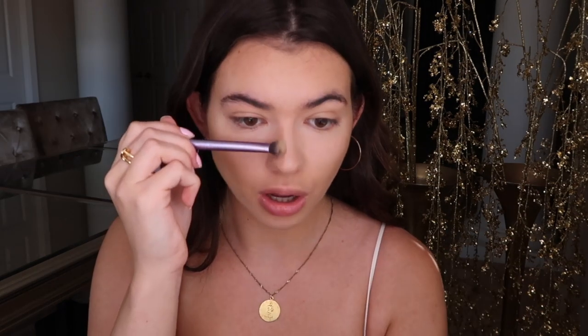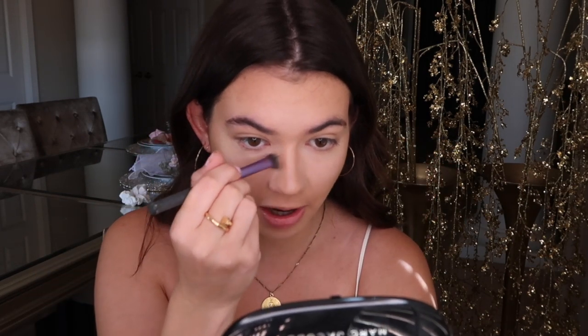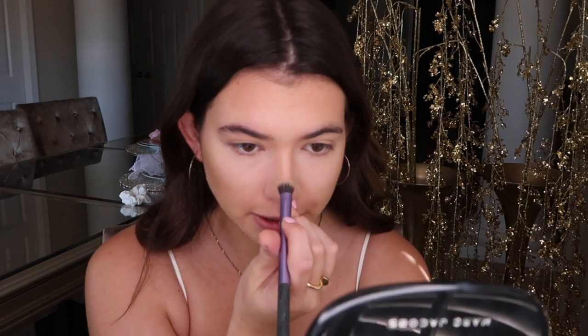Now I'm gonna contour my nose — I want it to look slimmer. I'm taking this Real Techniques brush and just gonna begin to slim out my nose. I basically draw a line on each side of my nose and connect it towards the bottom. Contouring a nose is honestly one of the hardest things ever — to perfect it and make sure there's no visible line. I also like to connect it up here to create more of a swoop. Once I'm done contouring my nose and cheekbones, we move on.